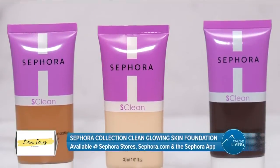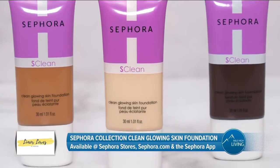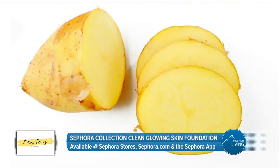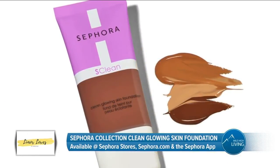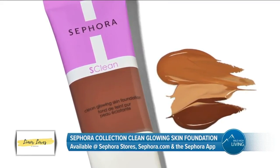Check out the new Sephora Collection Clean Glowing Skin Foundation. It provides you with visibly radiant skin and it's enriched with matcha tea, known to provide hydration, and vitamin C derived from potato, which is known to brighten the appearance of skin. The luxurious breathable texture easily blends and builds to your desired coverage while smoothing and evening out the look of skin.